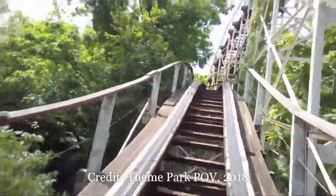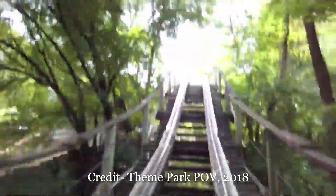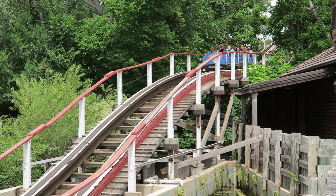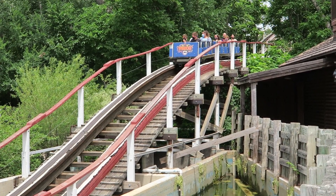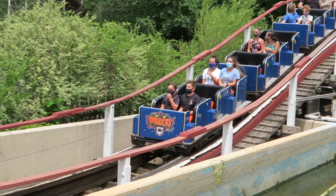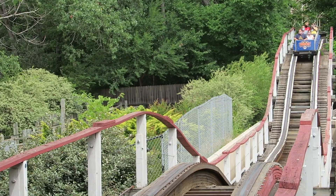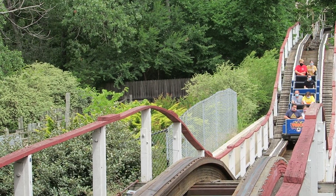You round that reprofiled flat turn, line yourself up with the finale, travel down another shallow drop, and then slam into the brake run. I was not prepared for how violently that brake run stops the train — it felt like stopping short in a car, except in a car the seatbelt catches you. On Wildcat, the lap bar is jammed into your stomach. You then crawl into the drained splashdown pool and pop back into the station, ending the ride very anticlimactically.